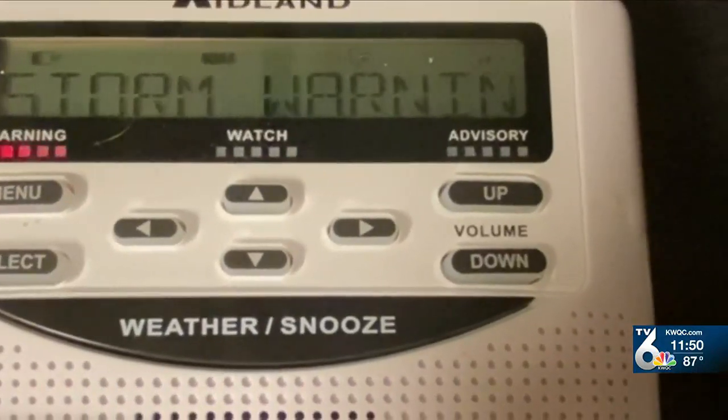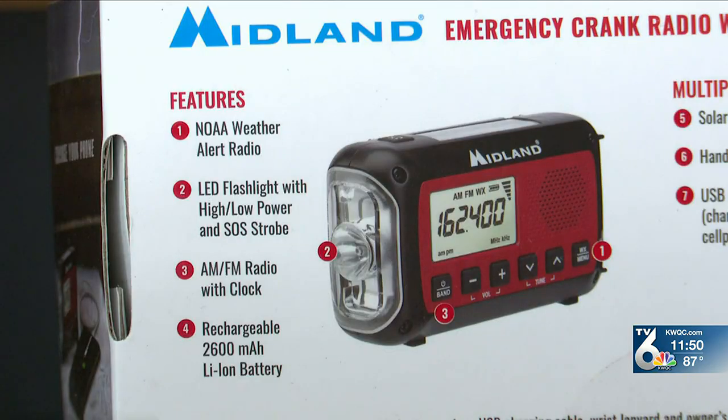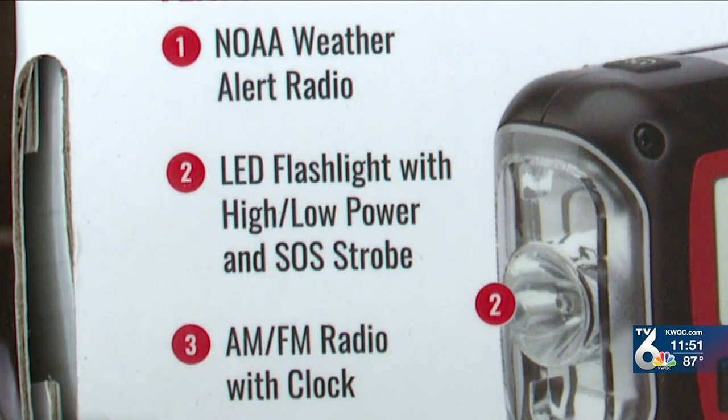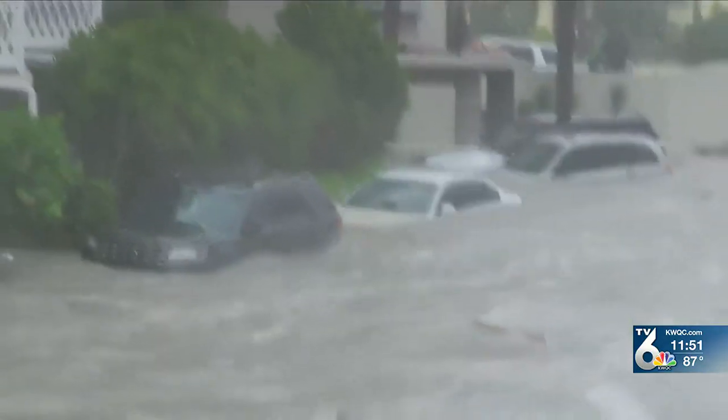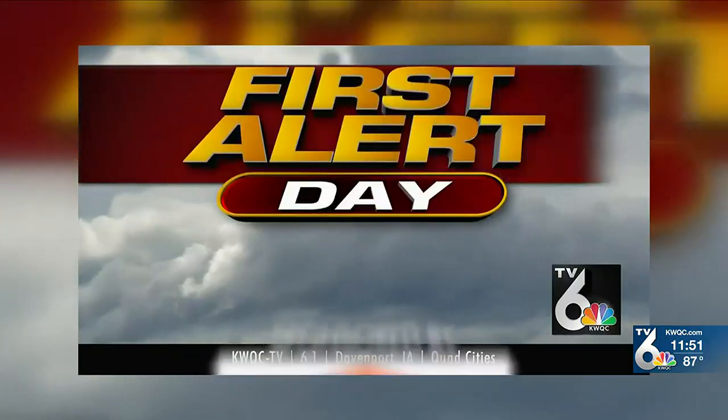Emergency crank radios are also useful. An emergency crank radio is great when you have an ice storm, when you have a hurricane, when power is going to be out for days or weeks — because you can crank and generate your own electricity. And that includes recharging your smartphone.